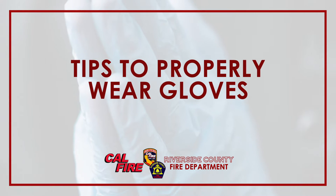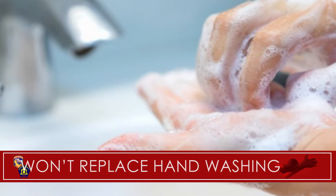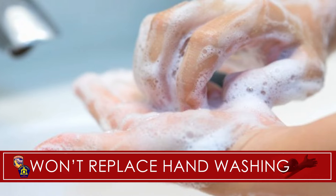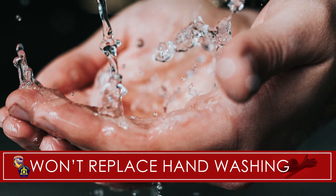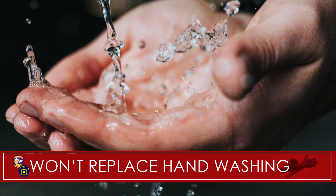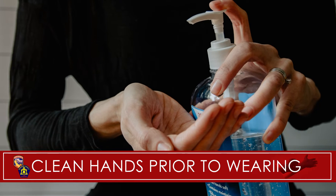If you still choose to wear gloves, here are a few tips to do so properly. First, remember that wearing gloves is not a substitute for cleaning your hands. Properly washing your hands for a full 20 seconds is the best way to prevent the spread of germs. Before donning gloves, wash your hands or utilize hand sanitizer.